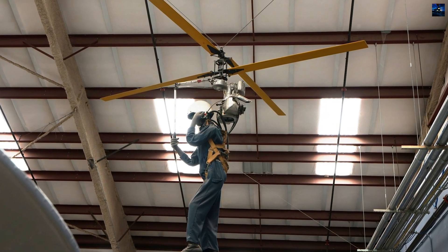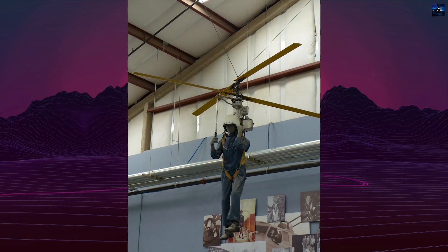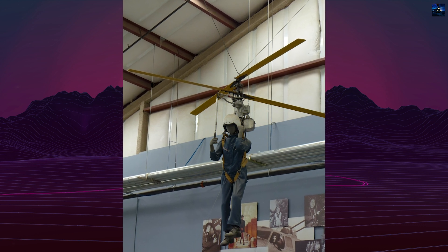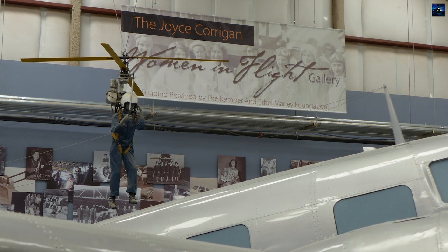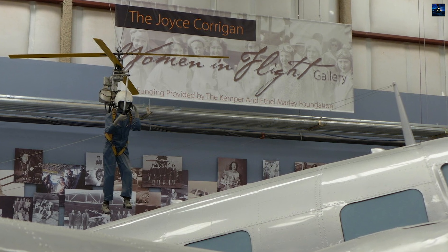The original HX-1 was donated to the Smithsonian Institution in 1952 and survives today as a museum exhibit. Although commercially unsuccessful, the Pentecost HX-1 Hoppycopter remains a landmark experiment in ultralight aviation and a precursor to later personal rotorcraft concepts explored decades later.